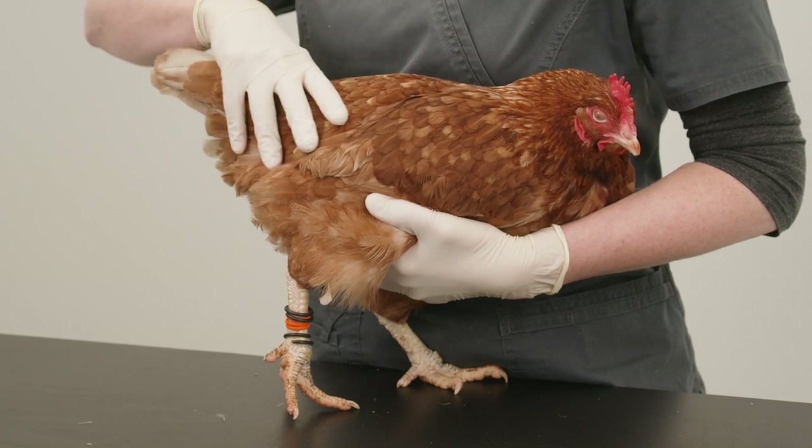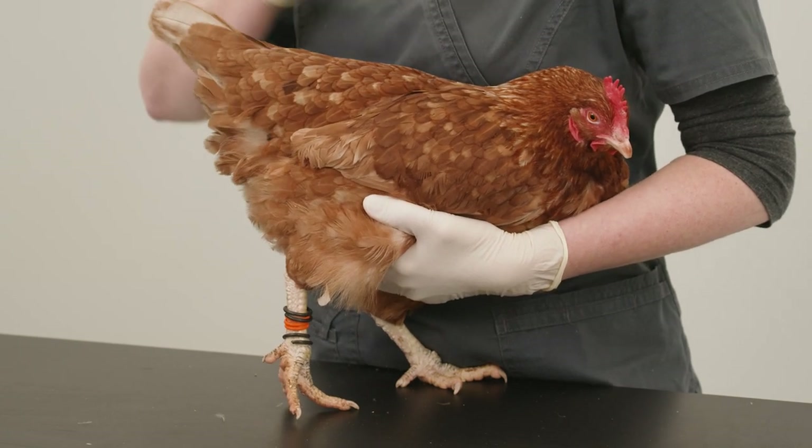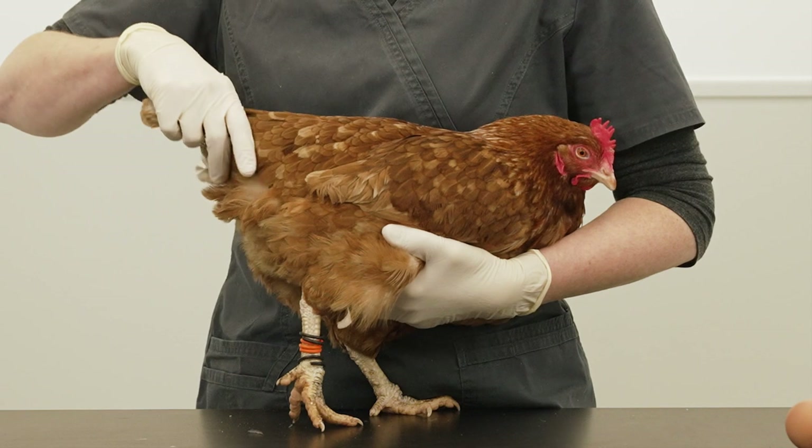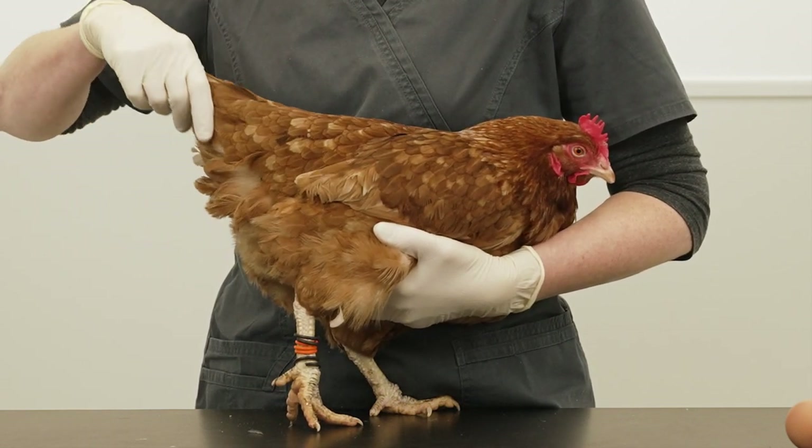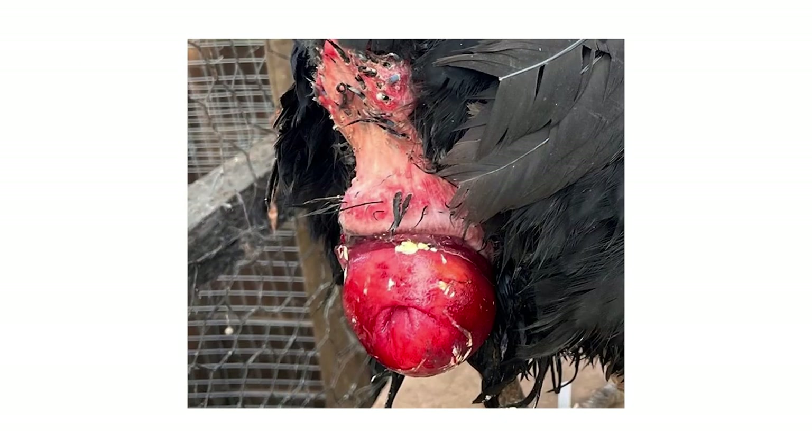During a pathological prolapse, a bird is at risk of pecking damage and damage to the tissues from drying out. The bird may also be unable to pass faeces or lay eggs, and in the summer they are vulnerable to maggots, as flies can lay eggs on exposed tissues.